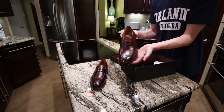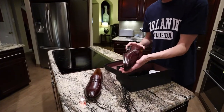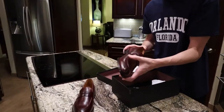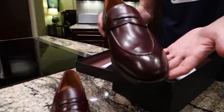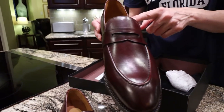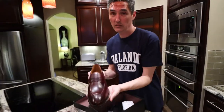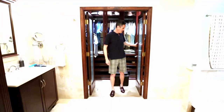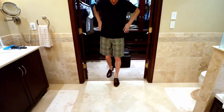Again, this is the Cohen Loafer. I'll put a link in the description where you can order this. Normally it takes about eight to twelve weeks. And if you want these at a 20% discount, the code FB20 will give you 20% off!